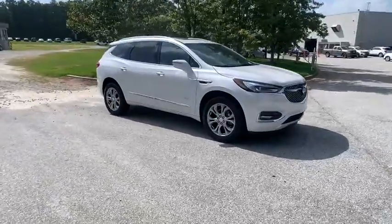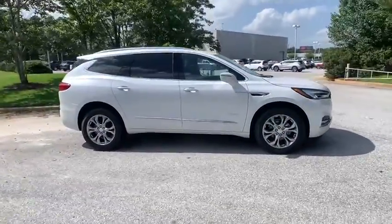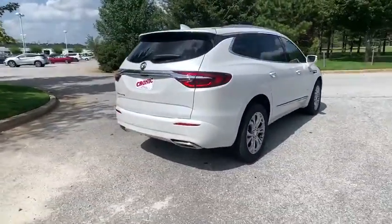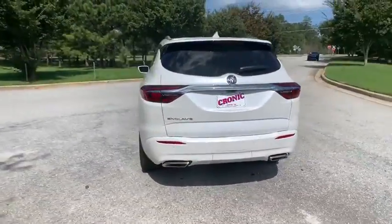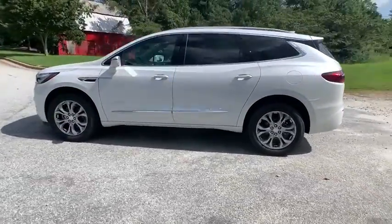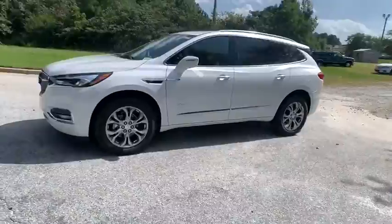Come test drive the 2020 Buick Enclave. The Enclave offers three rows of seats standard. Not only is it roomy and stylish, but Buick really did its homework on this vehicle. They did not cut any corners. Here are some of this vehicle's great options.